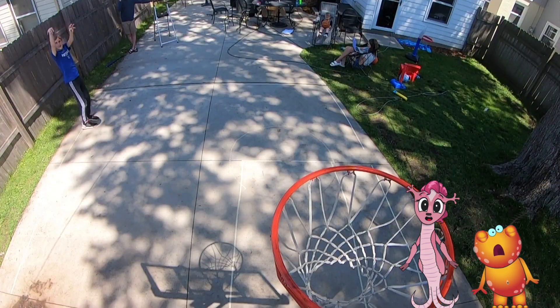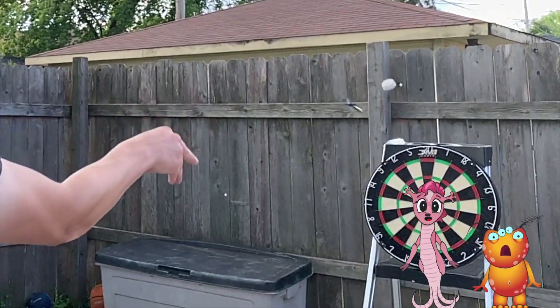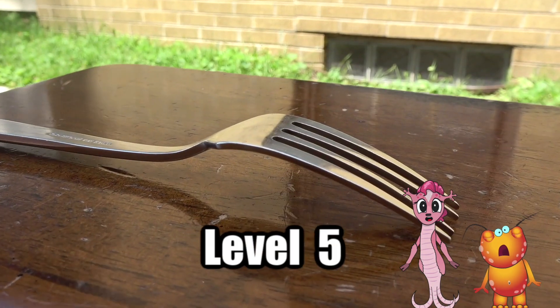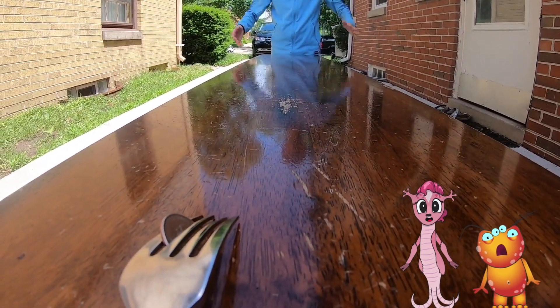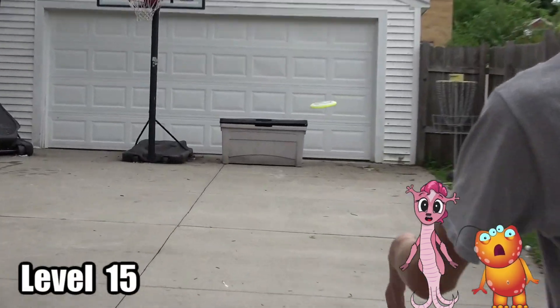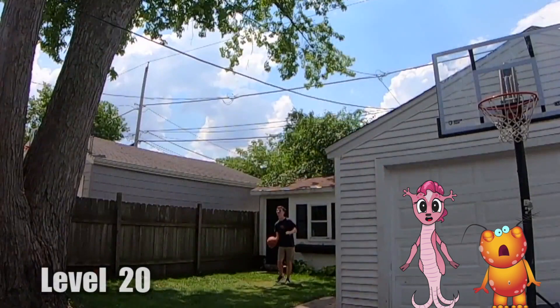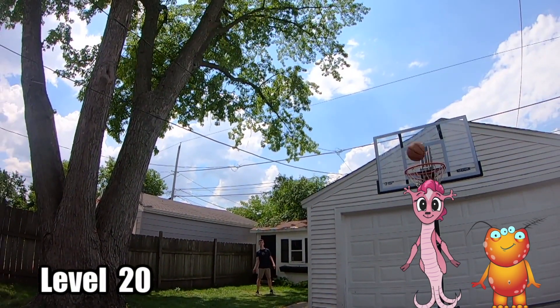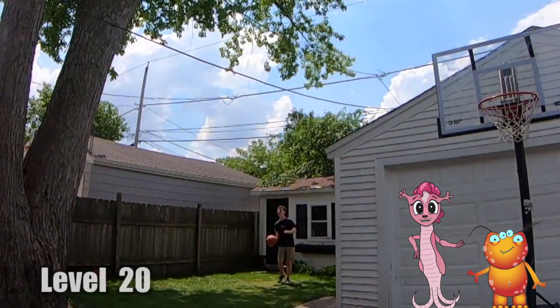Level one. As the levels get higher, the odds get lower. That was impressive! Sure was, Newt.